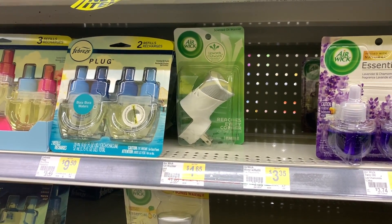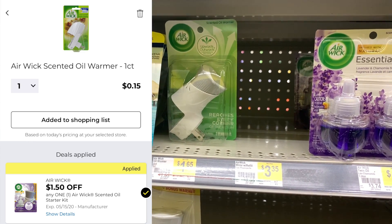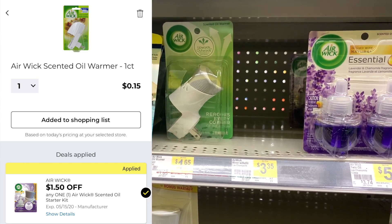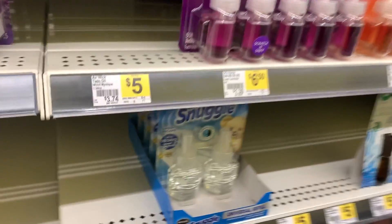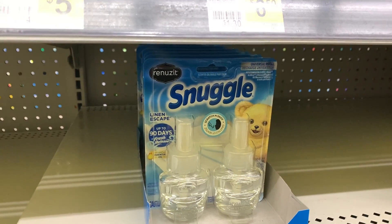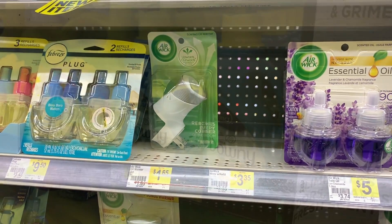To go with those scented oils, I'm also going to pick up one of these Airwick Starter Scented Oil Warmers. These are $1.65. I have an older digital coupon that may or may not still be on your account for $1.50 off, making this only $0.15. The Snuggles are universal refills, so they will fit with any scented oil warmer and will work just fine with this Airwick Starter Kit. I'm going to grab this for only $0.15.